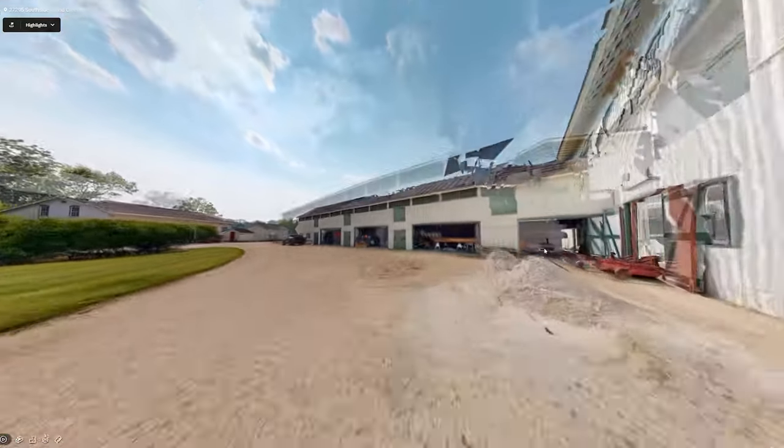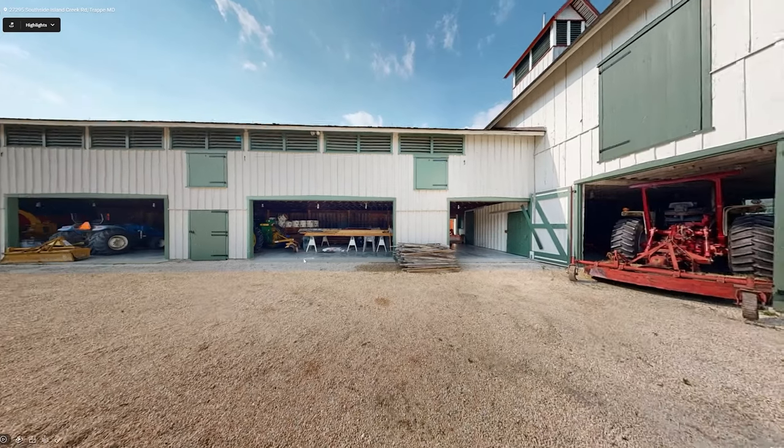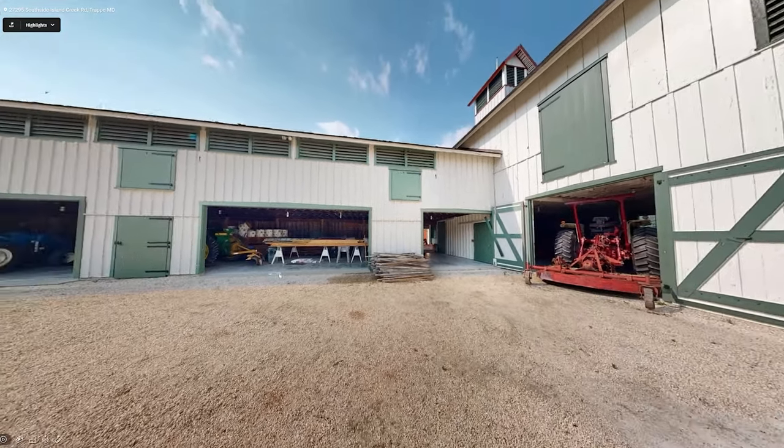It's got all these bays — what a nice barn. These garage doors are huge. Each of these garage doors is twice as large as our garage door, and our garage is pretty big.